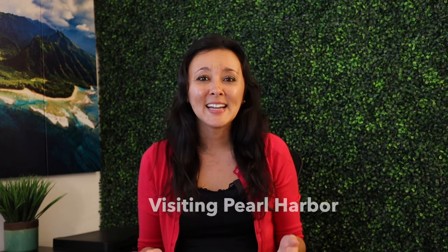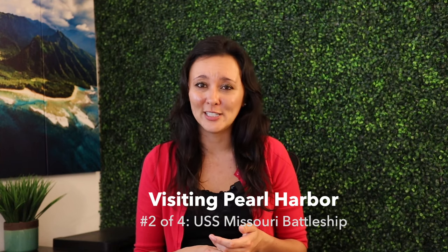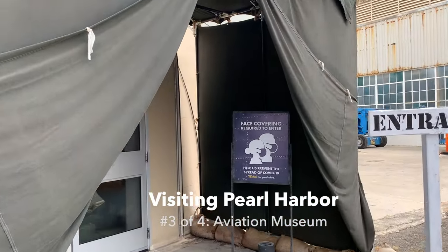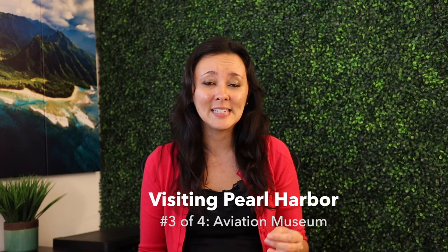Beyond the USS Arizona Memorial and the two museums at the Pearl Harbor Visitor Center, there are three other paid ticketed attractions. Second, there's the USS Missouri Battleship — it's huge. Tickets for adults run about $35 and tickets for kids run about $17. I would recommend giving yourself at least one to two hours there. There are also docent-led tours that run about every half hour, included with the ticket price. Third, there's the Aviation Museum — two separate hangars of World War II planes and warbirds. Tickets for adults run about $25 and kids about $14. You can add a docent-led tour for about $10, and there's a flight simulator that runs $10 for one seat in the two-seater or $20 per person for an exclusive solo flight. There are only about 150 tickets per day for the simulator, so reserve early.